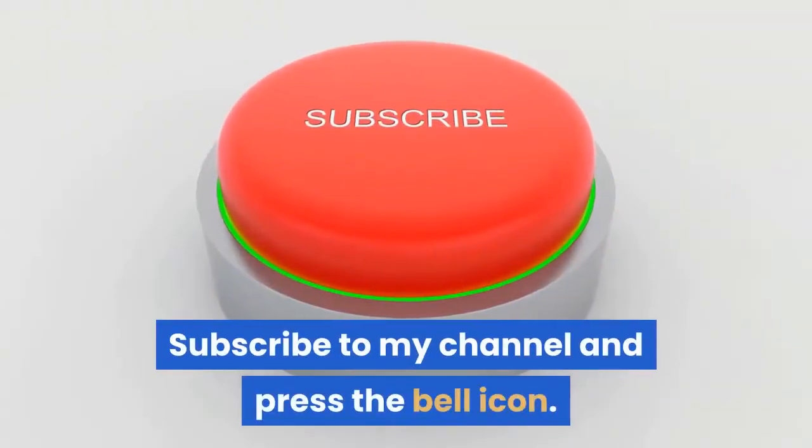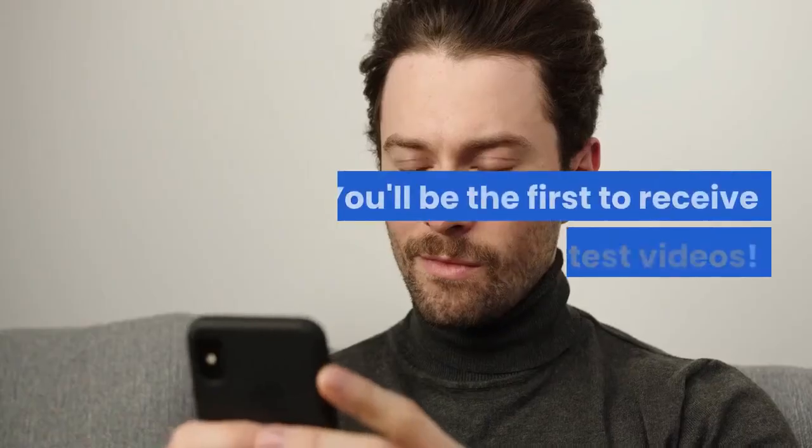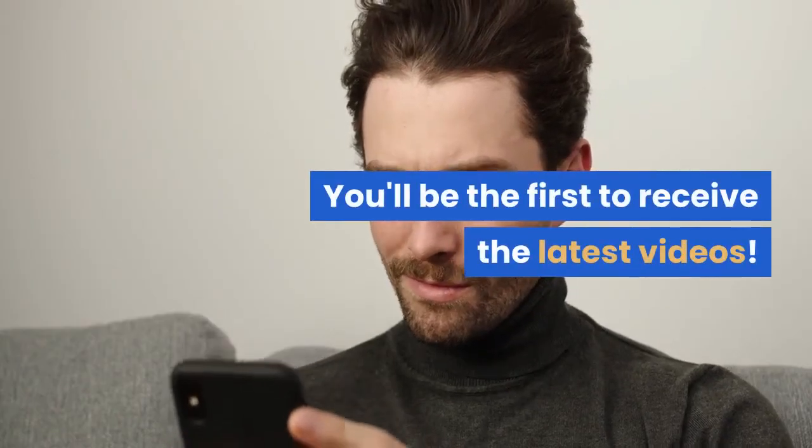Subscribe to my channel and press the bell icon — you'll be the first to receive the latest videos. Good luck, and see you in the next video!